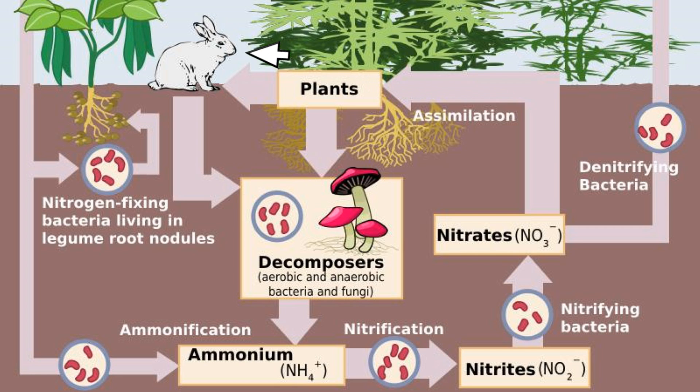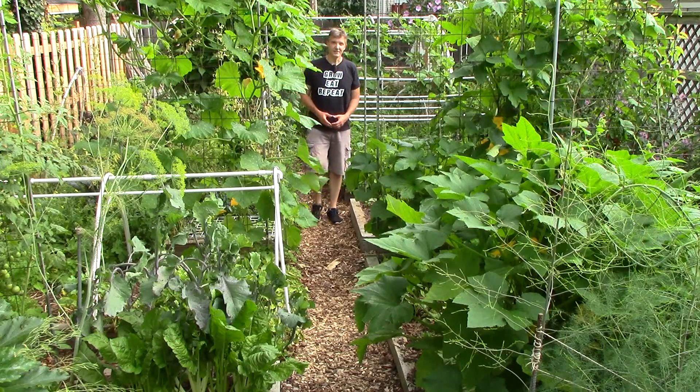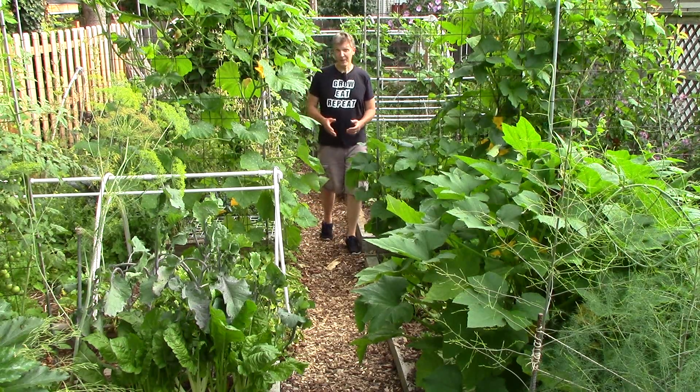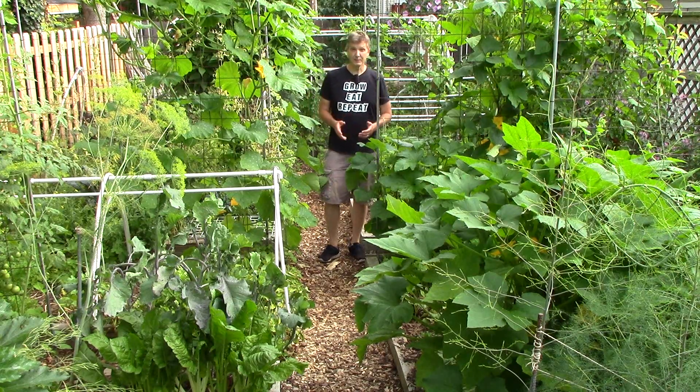Animals are part of the nitrogen cycle too. When you feed garden scraps to your chickens or rabbits, you accelerate the return of nitrogen to the soil via their urine and manure. We also bring in organic matter from outside the property. For example, plant-based food scraps are high in nitrogen, and all of the scraps from food we buy at the grocery store are vermicomposted or composted and added back to the soil.